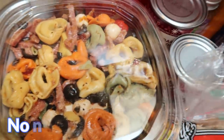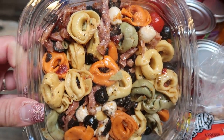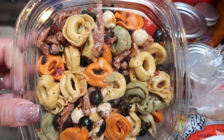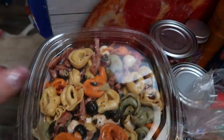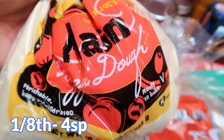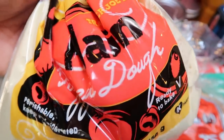This is the salad at Costco that my husband is obsessed with — I do not like it at all. Let me know in the comments if you've tried it. It has tortellini, sausage, olives, and mozzarella. He loves it and it's seasonal so I always try to pick it up. And then for a recipe I picked up pizza dough at Trader Joe's. I think this is for my meal prep dessert so stay tuned Monday for that.